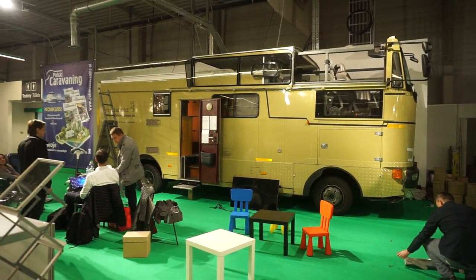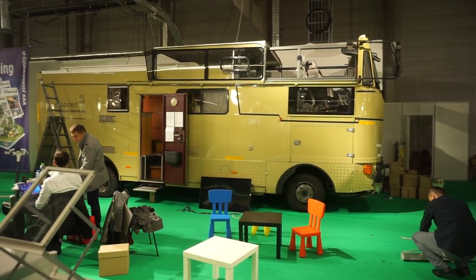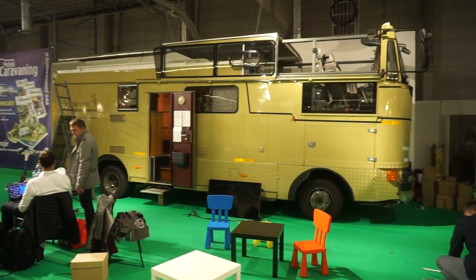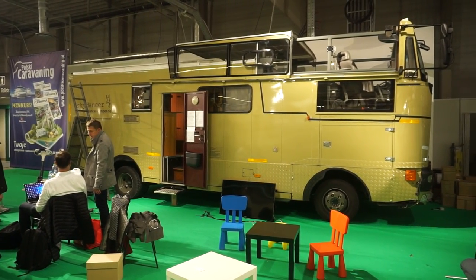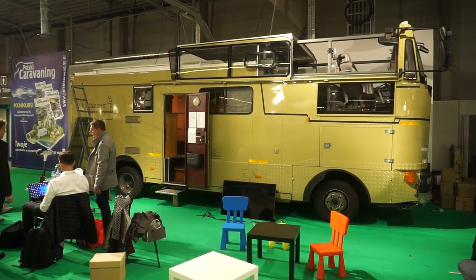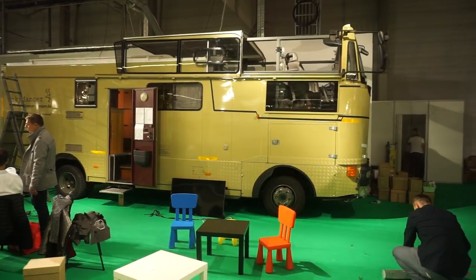I'm at the camper caravan show in Warsaw, or Nadarzyn, which is near Warsaw. I want to show you this van here quite quickly. The Sky Dancer — it's a one-off. We believe it to be the world's first cabriolet motorhome.